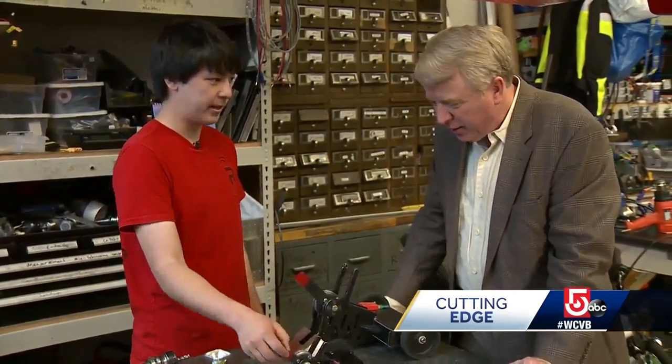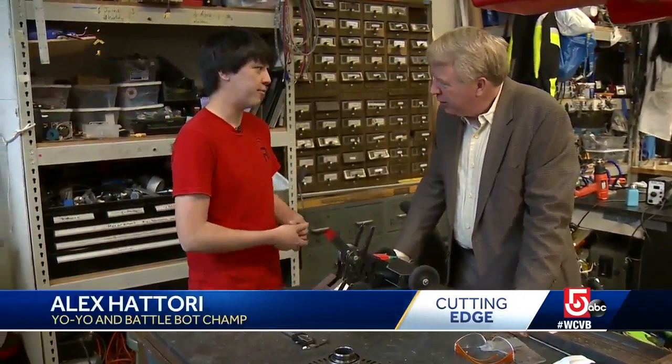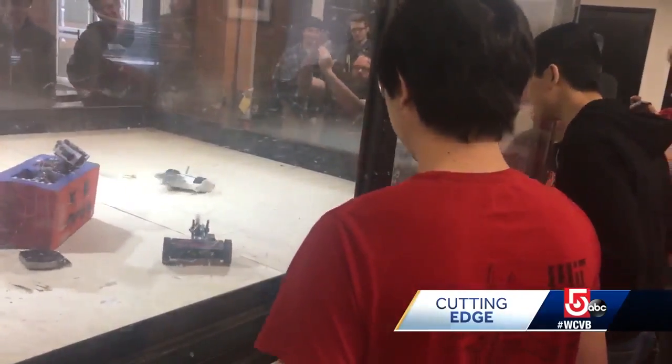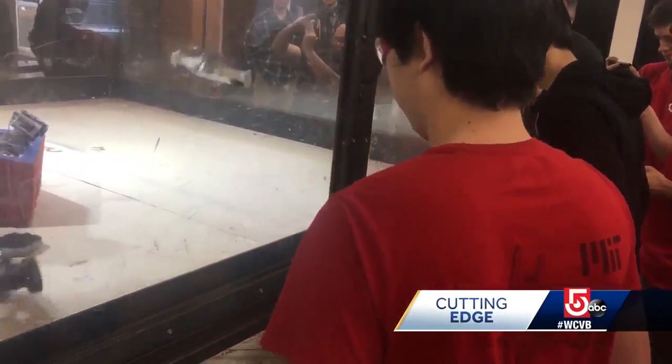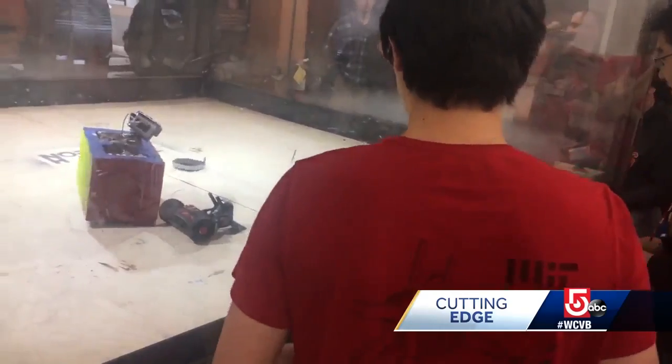This one weighs 12 pounds, this one weighs 3 pounds. In combat robotics, the robots fight against other robots that weigh the same weight. Alex has won awards for his robot designs and is captain of the MIT BattleBot team. Last summer, he represented the U.S. at the World Cup in Shanghai, finishing in the top 16.